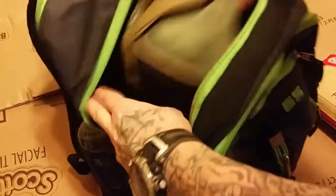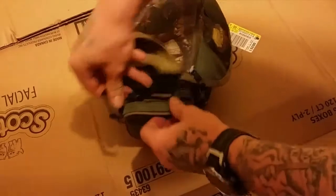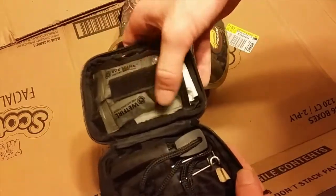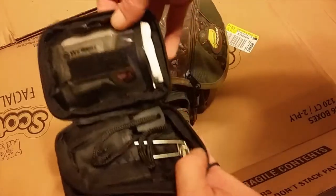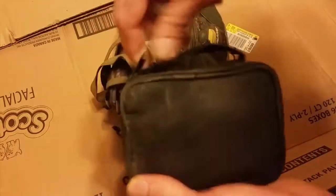Then we've got this whole other bag — a Plano bag. On the side we've got a little pouch which contains wet fire, some Vaseline, a ferro rod, a big safety pin type thing, and some toilet tissue.